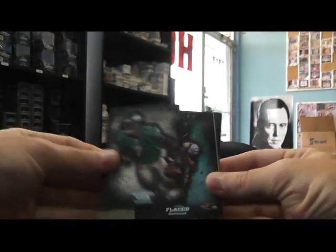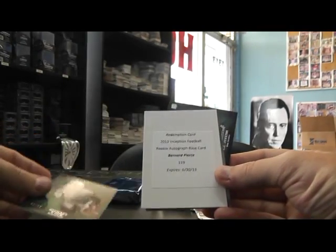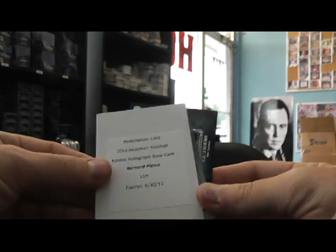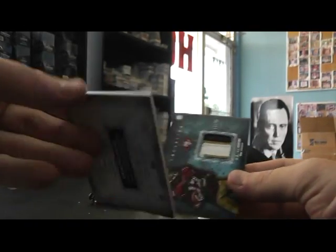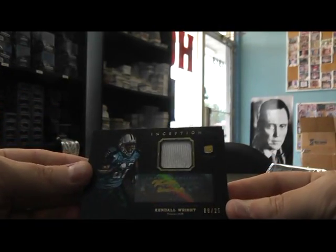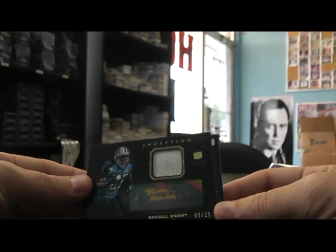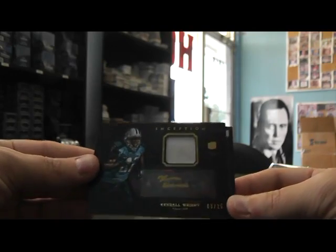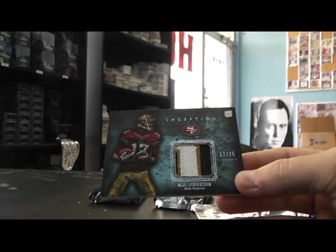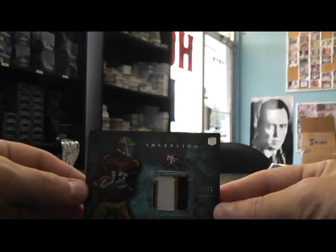Ben Tate. Michael Vick. 252. Joe Flacco, 75. Michael Vick. Bernard Pierce — pulled several of this dude's autographs. Here's a black gold ink sticker. Kendall Wright, patch. Cool looking card — it'd be better if it was gold ink, no sticker, but whatever. Numbered to 25. And then AJ Jenkins, to 75, patch.